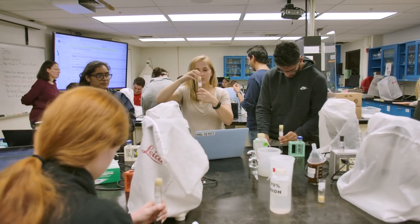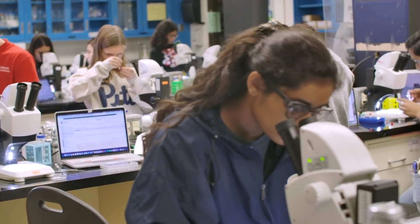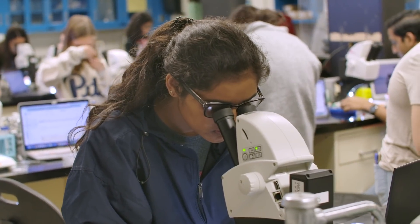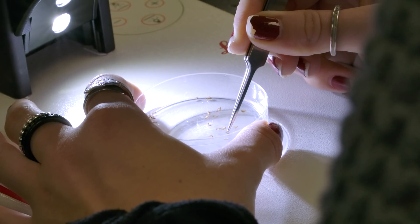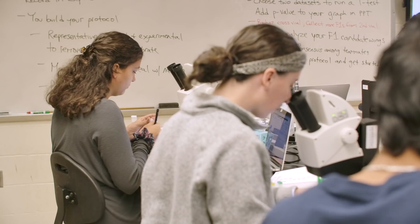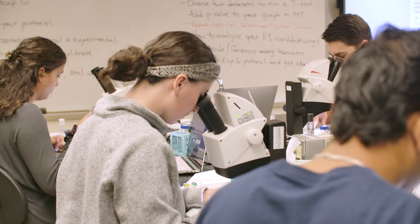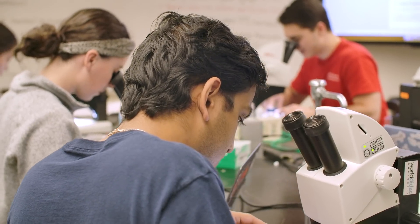Undergraduate research labs are doing the initial assessments of genes that we think might be involved in this process. The data they're collecting is real data that I'm going to bring back to the lab, analyze, and follow up on. To come into a lab and identify things that no one has ever seen before is really quite a spectacular feeling, and that's something I want to give to my undergraduates when they're here.